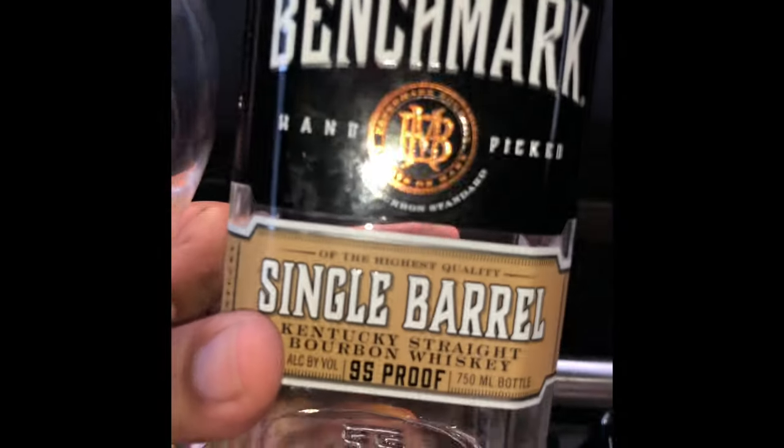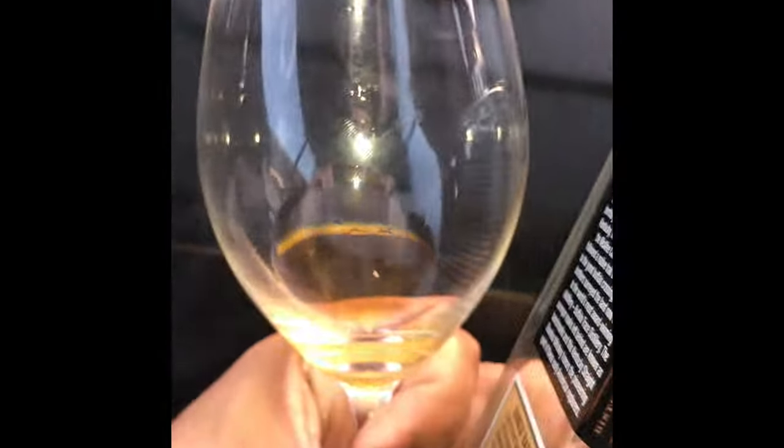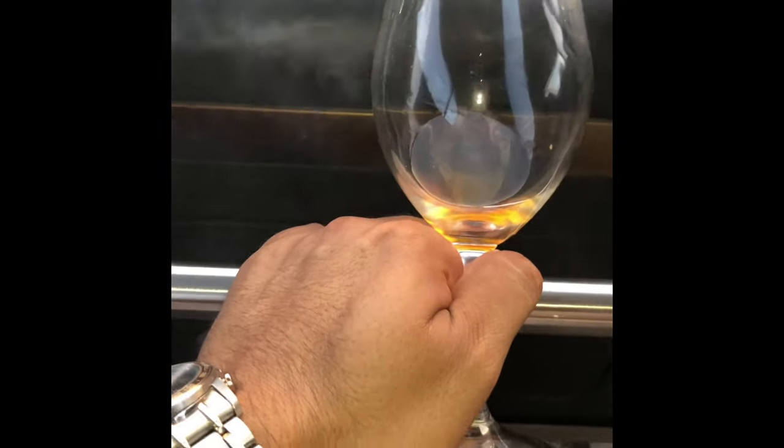Ladies and gentlemen, welcome to the Whiskey Reaper channel. Over here I'm showing you this bottle because it's my favorite bottle out there — the Benchmark single barrel. It's amazing.